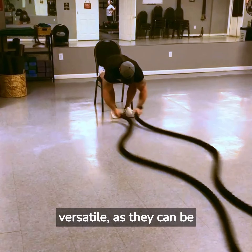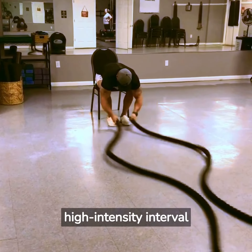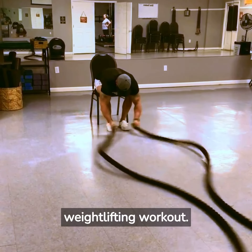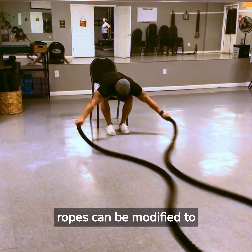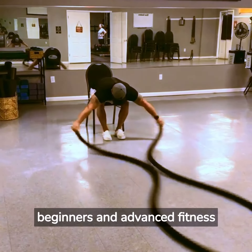Battle ropes are also versatile, as they can be used for a variety of different types of workouts. They can be used for high-intensity interval training (HIIT) workouts, circuit training, or as a finisher to a weightlifting workout. Additionally, battle ropes can be modified to increase or decrease the difficulty of the workout, making them suitable for both beginners and advanced fitness enthusiasts.